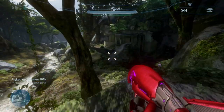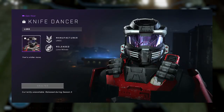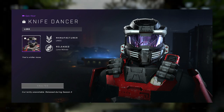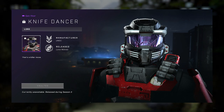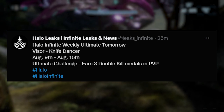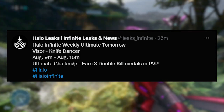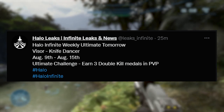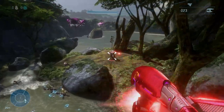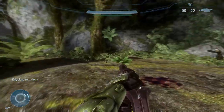Alrighty, now that we've covered the weekly shop, let's cover the ultimate reward for this week. Shoutout to Halo Leaks over on Twitter — check them out if you want to see leaks. The ultimate this week is a visor called Knife Dancer. To get this ultimate reward, you have to earn three double kill medals in PvP. It's a pretty cool purple visor — I haven't seen a single purple visor before, so I think this is a pretty good ultimate reward. It is for the Mark 7.